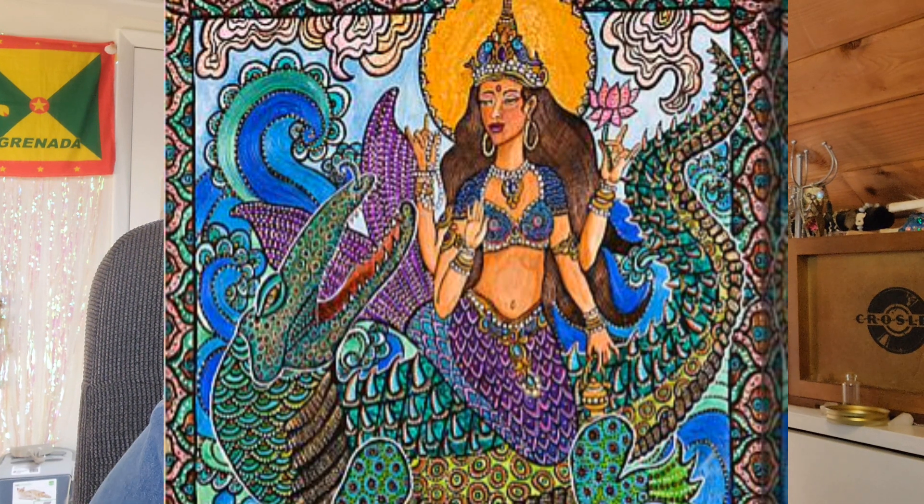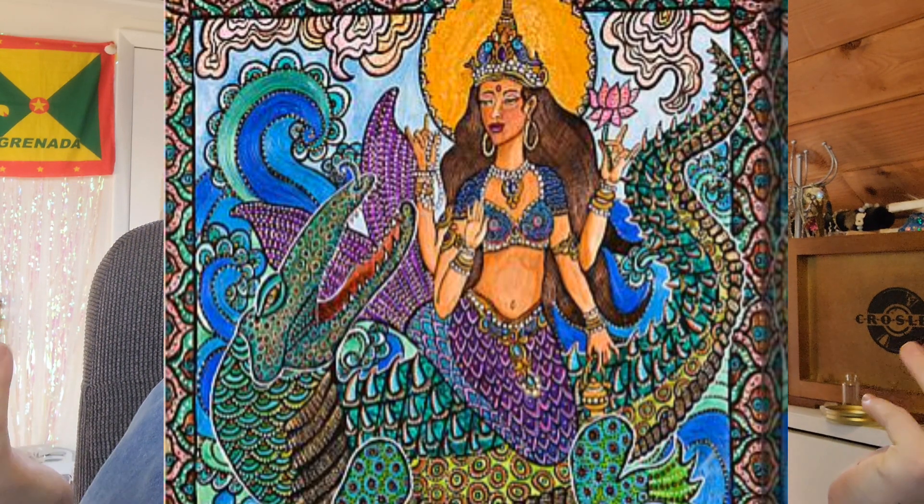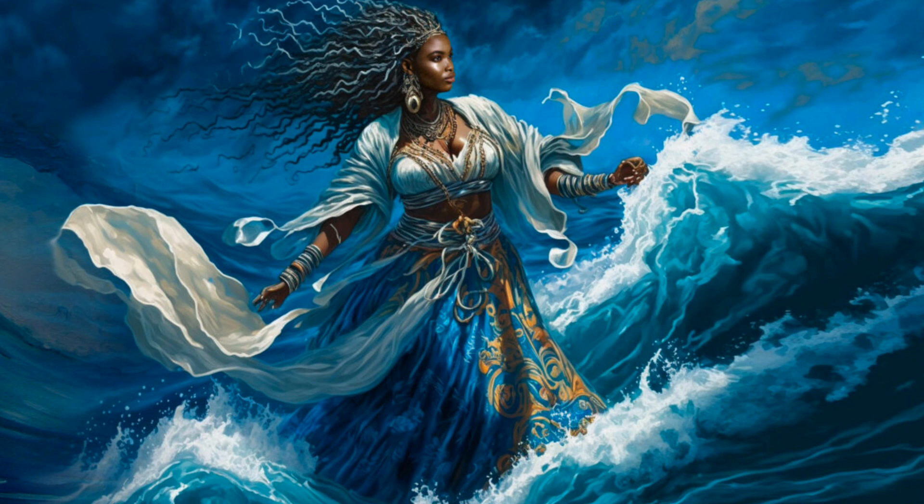In Hindu mythology, the goddess Ganga is often depicted as a mermaid. She's associated with the sacred river Ganges and is considered the goddess of purity, with powers to cleanse and grant spiritual liberation. A prominent Caribbean figure, also a mermaid, is Yemaya. She is a part of the Afro-Caribbean religion of Santeria and is believed to be goddess of the sea and protector of women. In some Native American legends, there are mermaid goddesses who were believed to inhabit the waters and assist humans in times of danger and distress.